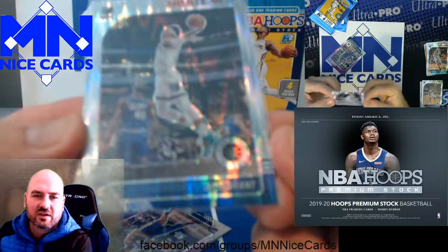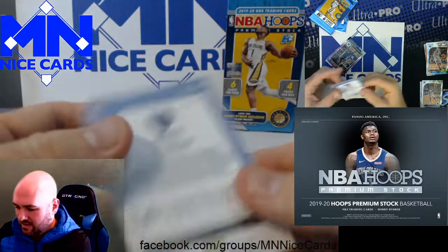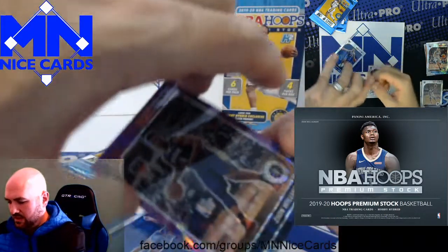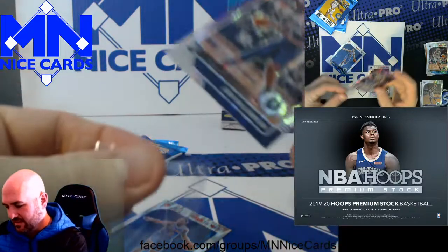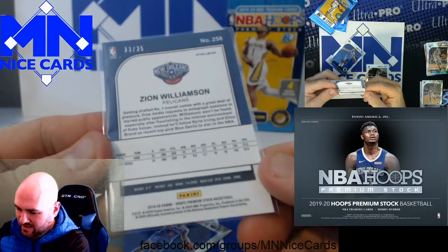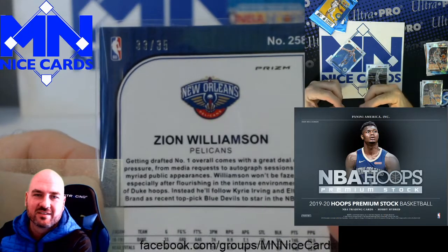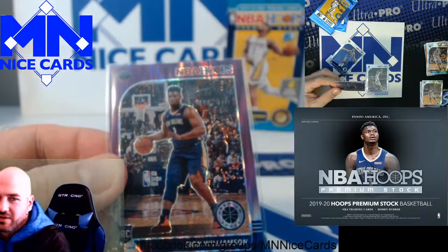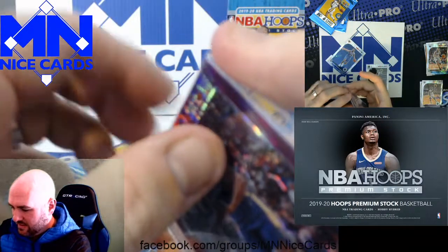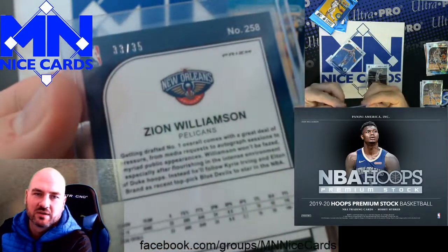Here's a Ja Morant. Nice. I'm trying to look at the centering — it looks pretty well centered. This will go to PSA as soon as I can get another order out. Right behind the Ja we have a Zion, numbered to 35. This is unexpected — that's a nice hit. I imagine that's worth more than a box of this costs. Look at both of these top-loaded up. That's a nice hit — Zion numbered to 35.